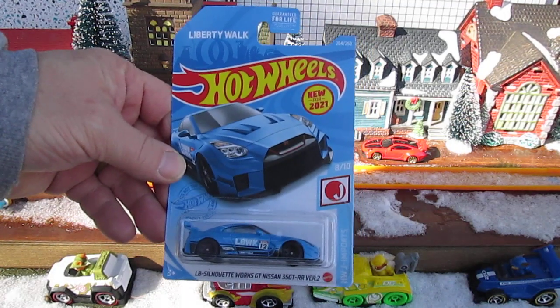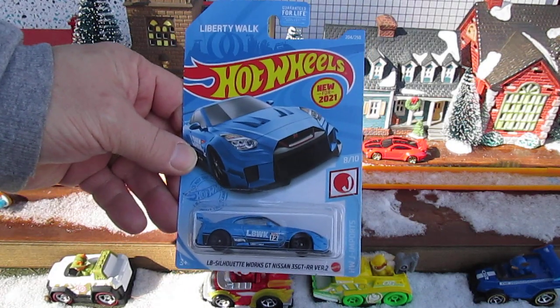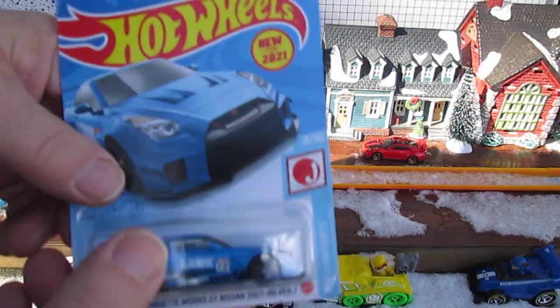Hello and welcome to Timmy's 10 again for an unboxing of a 2021 Hot Wheels. I've been putting this one off since 2021.